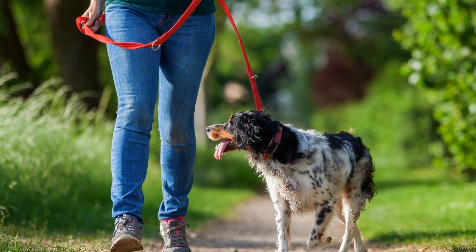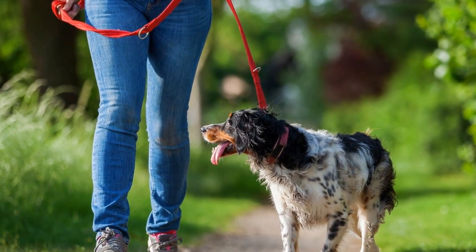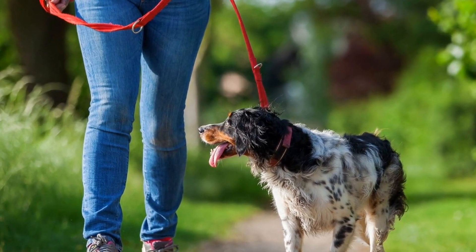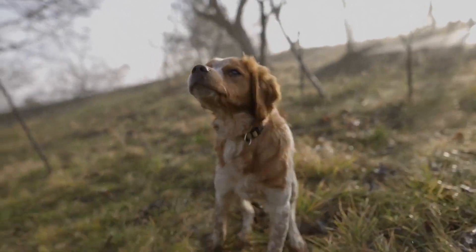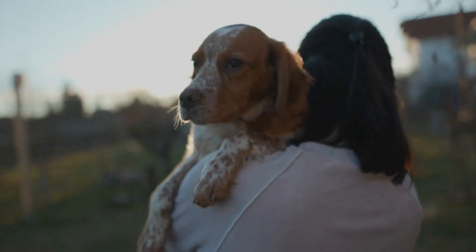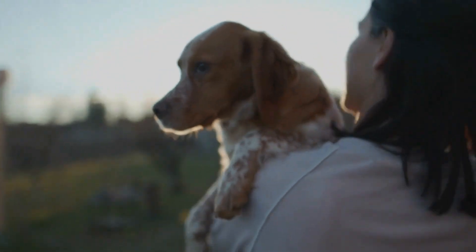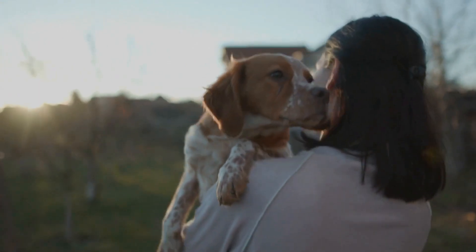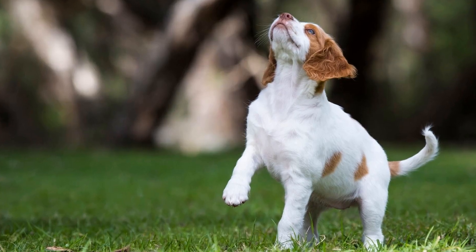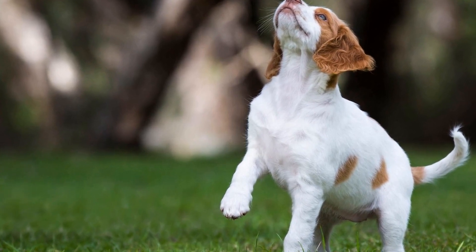One: Brushes and Combs. One of the essential tools for grooming a Brittany dog is a high-quality brush and comb set. These tools help remove loose hair, prevent matting, and keep the coat looking healthy. A slicker brush is excellent for removing tangles and dead hair, while a bristle brush helps distribute the natural oils in the coat for a shiny appearance. A comb, preferably with both wide and narrow teeth, helps detangle and remove any remaining loose hair.